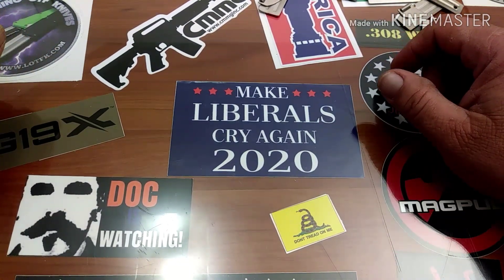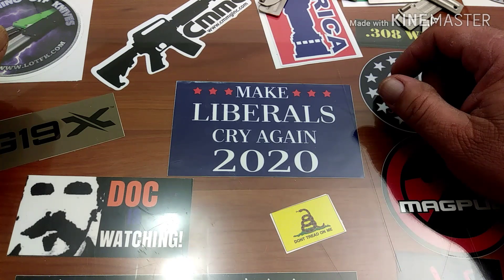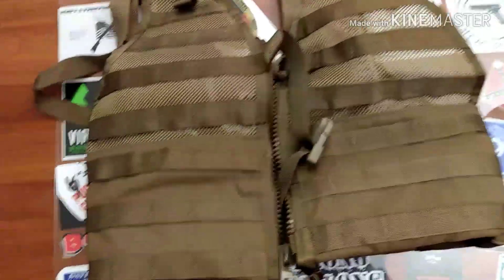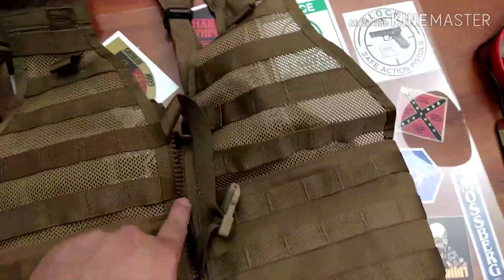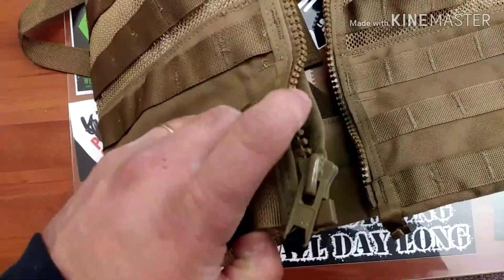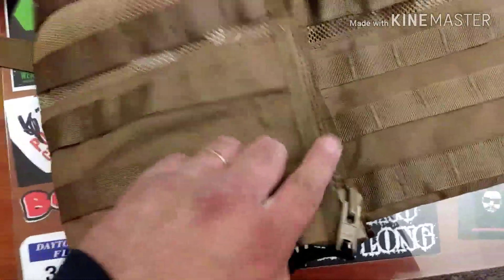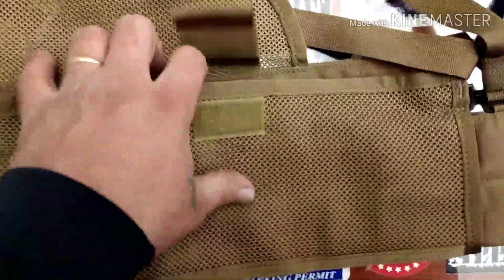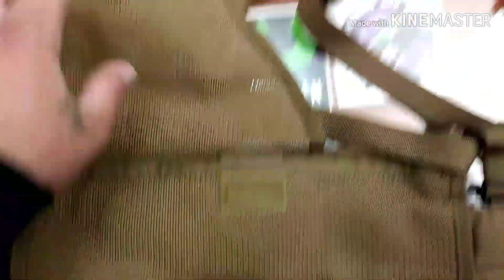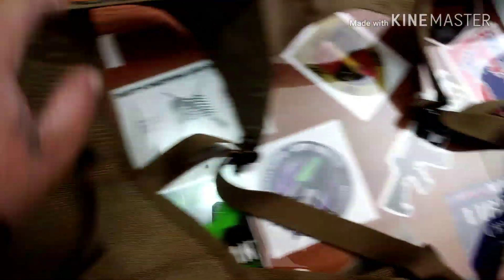The third piece in the giveaway will be a US military load bearing vest. Super cool, very nice — heavy duty zipper, more of a plastic zipper but it does seem heavy duty. There's lots of MOLLE on this thing. It does have two interior pouches on the inside of the vest — two very spacious pouches, one on your left and one on your right, with nice heavy duty buckles all around.